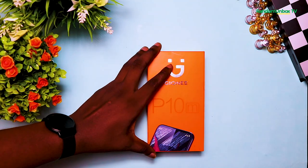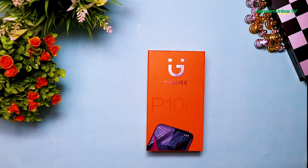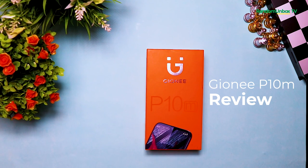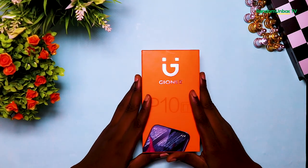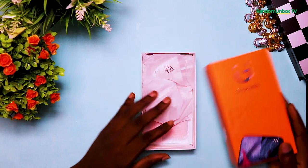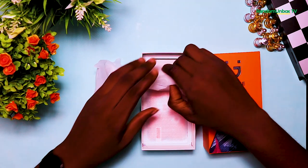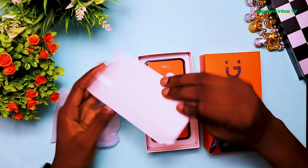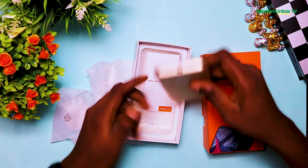Hey, it's Chidi Waker here. Welcome to Random Unbox TV, and today I'll be reviewing the Journey P10M. The Journey P10M is a budget Android smartphone that was launched in August 2019 with a decent body build when compared to the price. It runs on Android 8.1 Oreo Go Edition and is powered by the MediaTek MT6580A with a quad-core 1.3GHz processor.